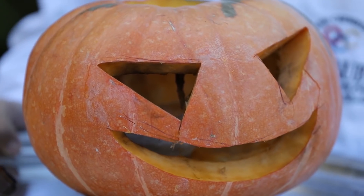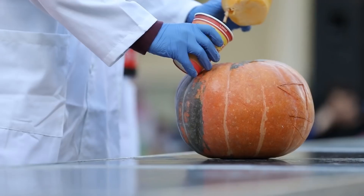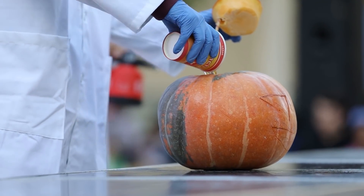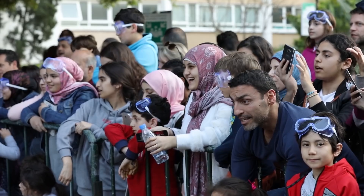Halloween came early at AUB. We're going to take a chemical called calcium carbide, add some water to it, and it's going to generate acetylene. After that, we're going to light it up and see what happens.